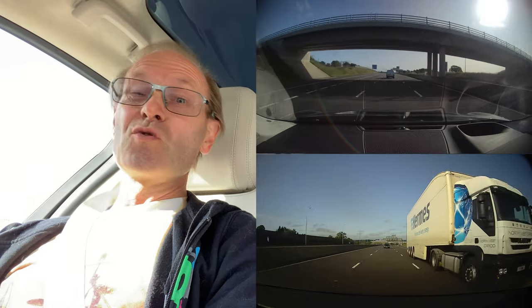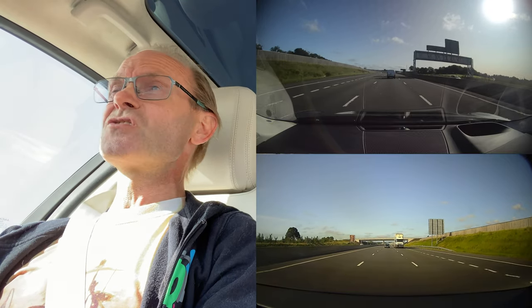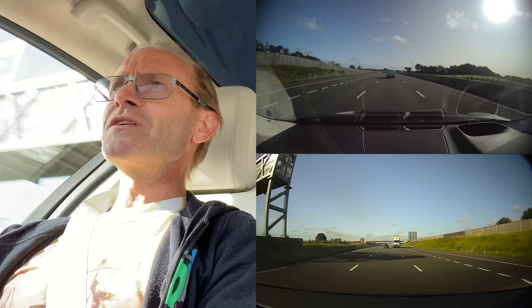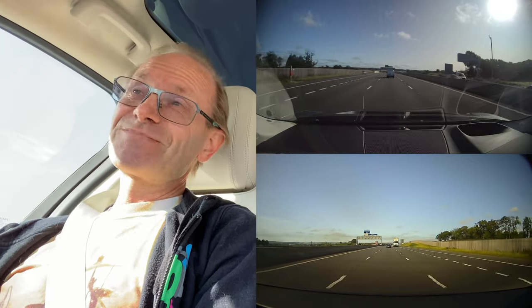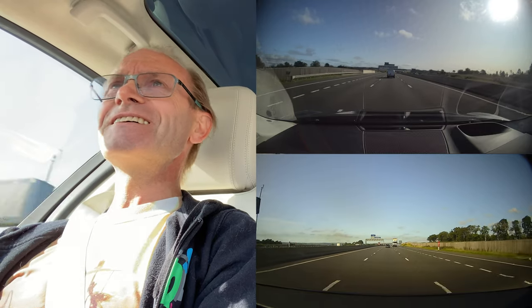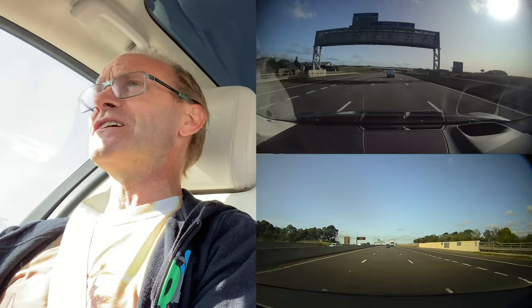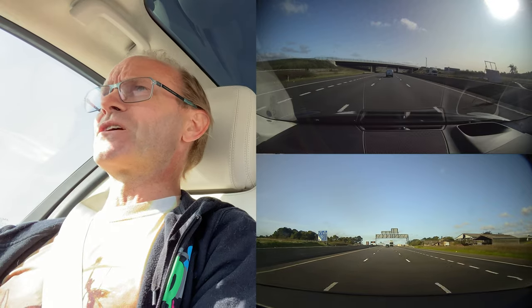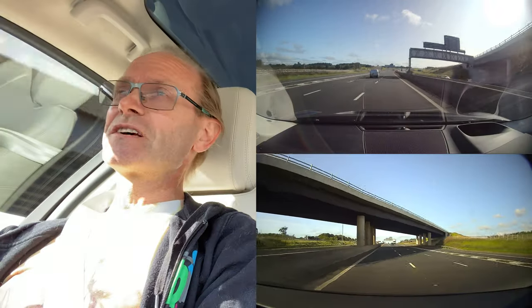Today we're off on a road trip, but that's not what the video is about today. What my wife doesn't know is I cunningly planned the road trip around the charging stop today. Since I'm probably not going to mention her teeny tiny bladder at any point in this video. But apparently I'm not going to get away with it.